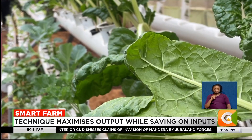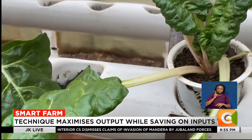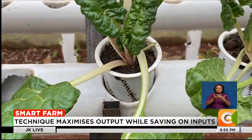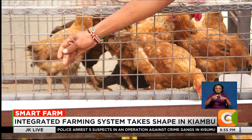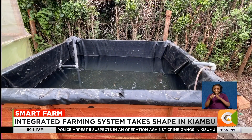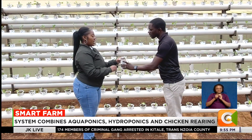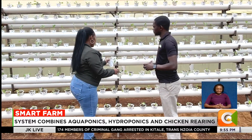With automation and renewable energy, Monica's integrated farm offers a glimpse into the future of sustainable agriculture. It is a model she believes other smallholder farmers can adopt to secure food and income in the face of climate change. Dennis Otieno, Smart Farm.